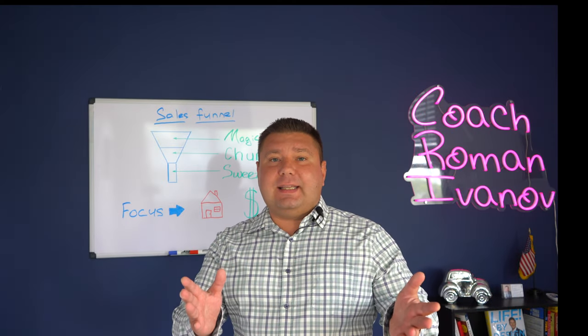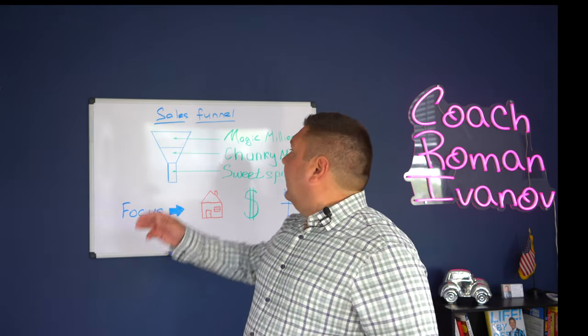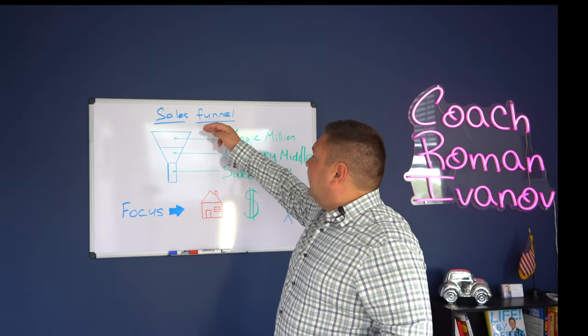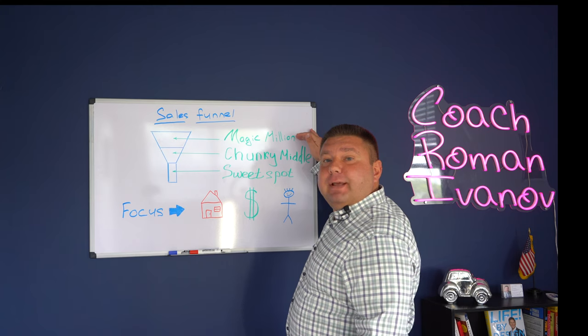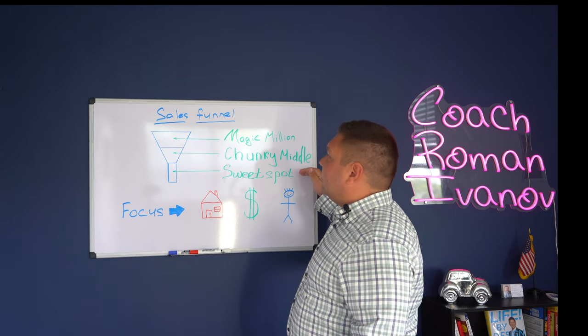All right, so let's take a look at the sales funnel. The sales funnel is divided into three categories. I call them the magic million, the chunky middle, and the sweet spot.